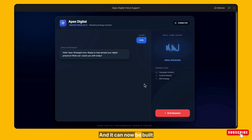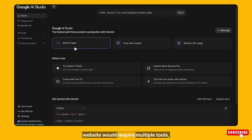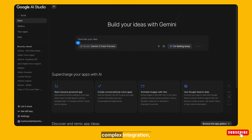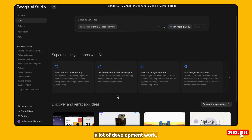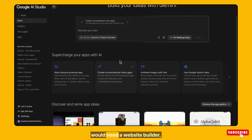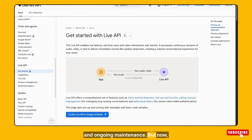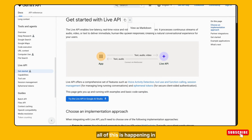And it can now be built in minutes. Earlier, adding something like this to an e-commerce website would require multiple tools, complex integration, a lot of development work, and tons of dollars. You would need a website builder, a separate voice AI platform, and ongoing maintenance. But now, with Gemini's new voice capabilities, all of this is happening in one place.